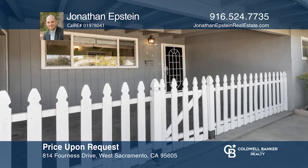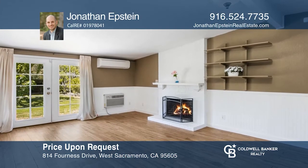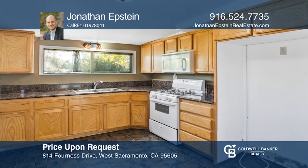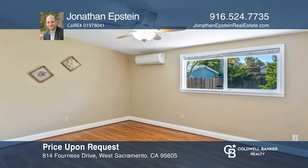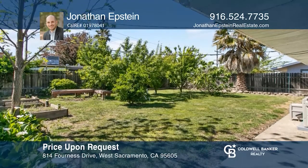This three bedroom, two bath mid-century home offers a spacious front patio with ample shade to relax on those warm days and a cozy fireplace for cooler nights. Dual pane windows and split heating and cooling in each room make this home energy efficient. A lush backyard offers a variety of trees and room to entertain. Think this could be your dream home? Take the first step by calling Jonathan Epstein today.